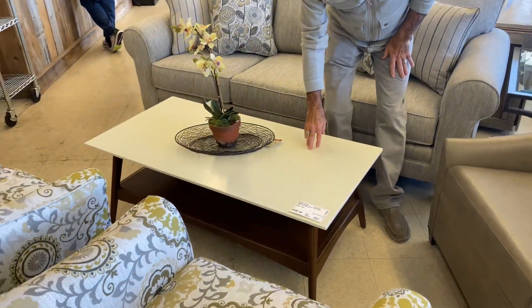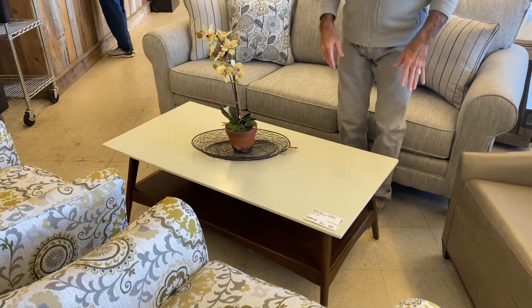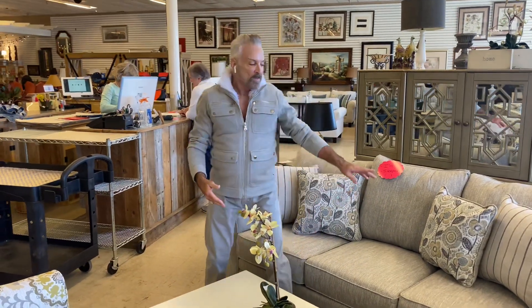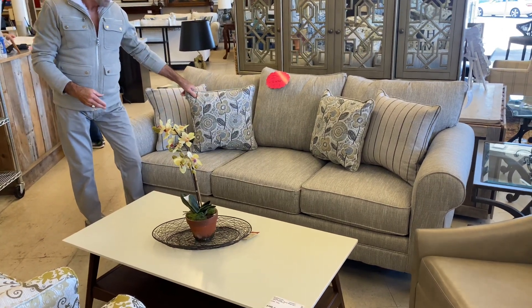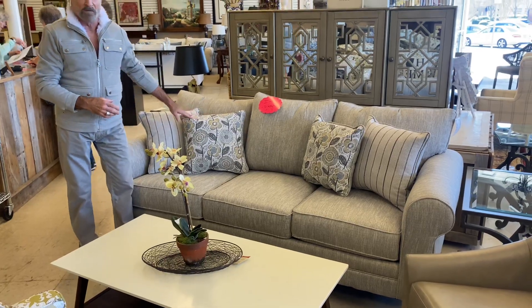I do love this mid-century modern-looking coffee table. It is a new piece — $499.99. It has the wood and it has the white top on it, which I love. This is another one of our fun sofas that is a sleeper as well. It's in a totally different fabric — kind of a tweed-looking fabric in the grays and taupes. It comes with all of these pillows that are on it. Very, very fun.